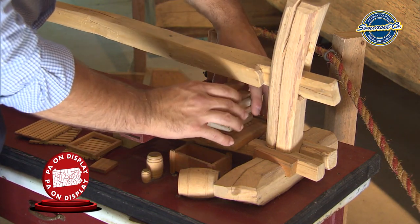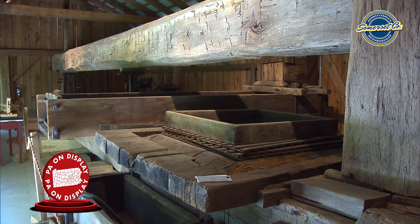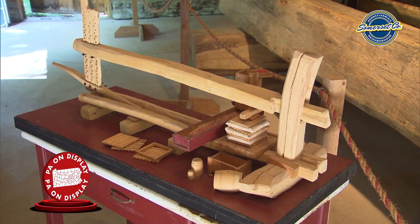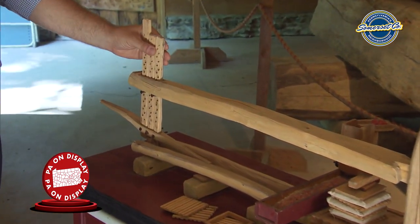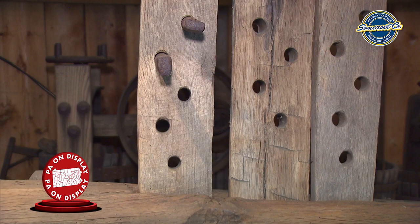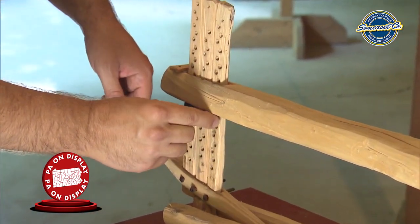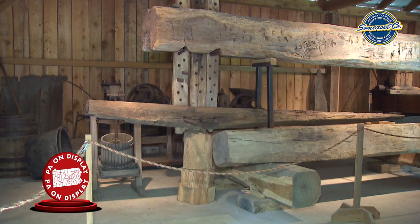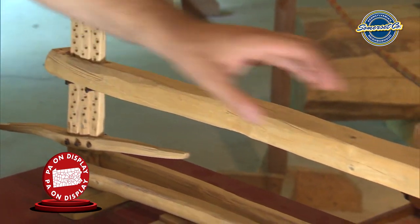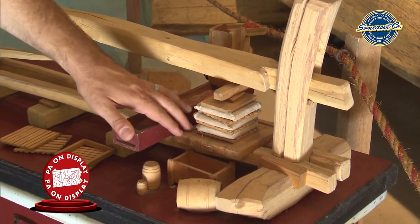Once the cheeses were stacked high enough to touch the beam, they would lower the beam to provide the downforce needed to squeeze the cider out. To raise and lower the beam, a rocking arm at one end is attached to three posts with holes drilled along their length. Metal pins are inserted in the holes, and rocking the lever in one direction gradually lowers the beam so that all its weight pushes down on the stack of cheeses. As the cider runs out, it follows the groove of the pressing table into a collecting trough.